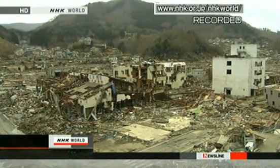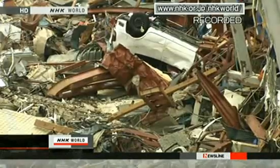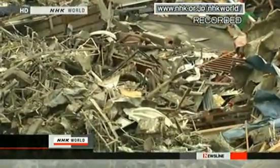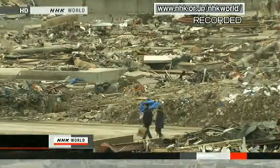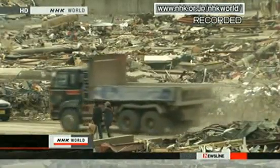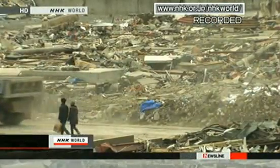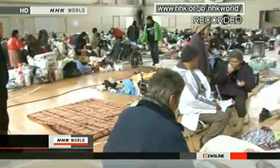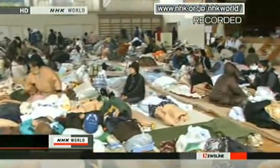Iwate Prefecture has 1,193 confirmed deaths. Fukushima Prefecture has 506 confirmed deaths. Police say 2,220 people are still missing there. Altogether, the confirmed death toll is 3,373 and at least 7,558 people are officially unaccounted for. Over 440,000 people are in shelters in northeastern prefectures. Some shelters have yet to receive essential supplies such as food and water.